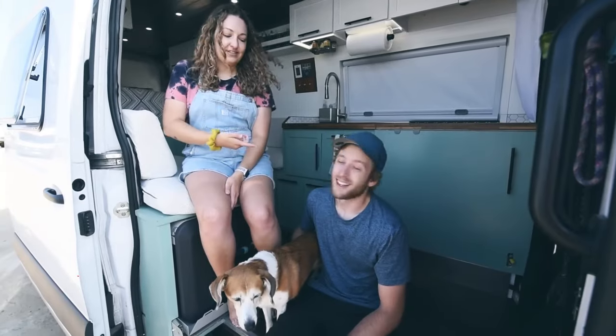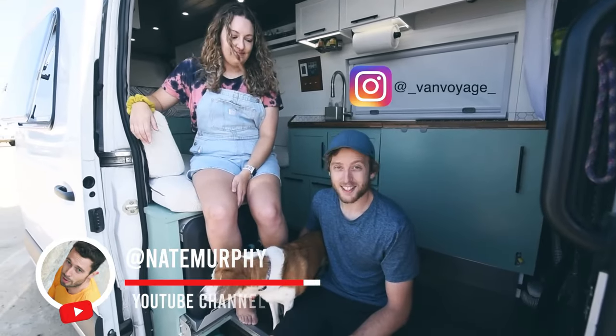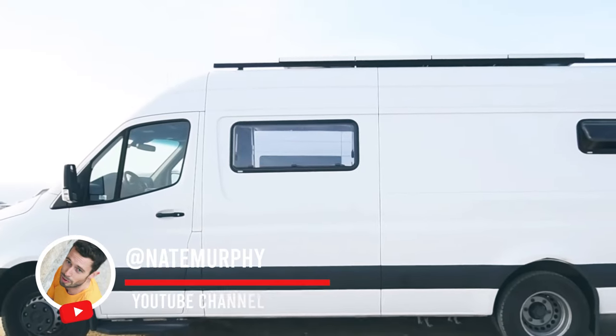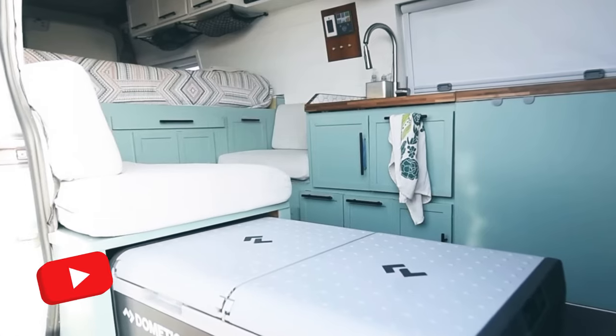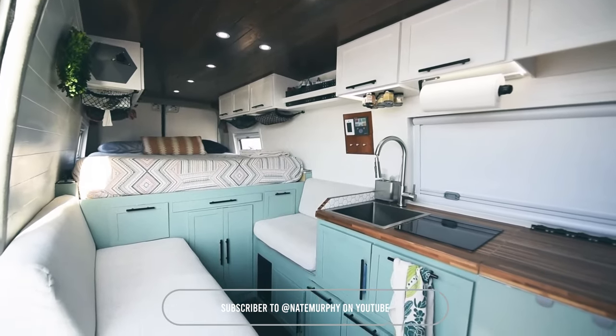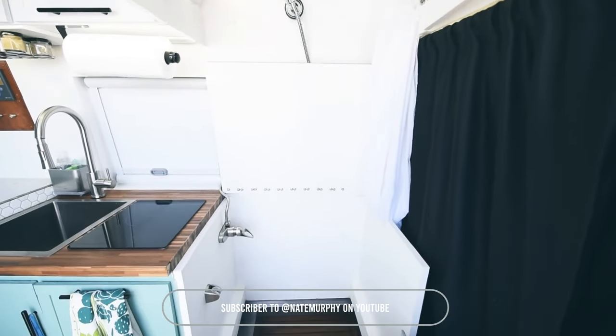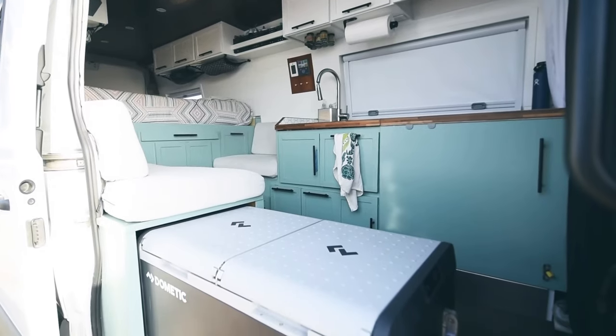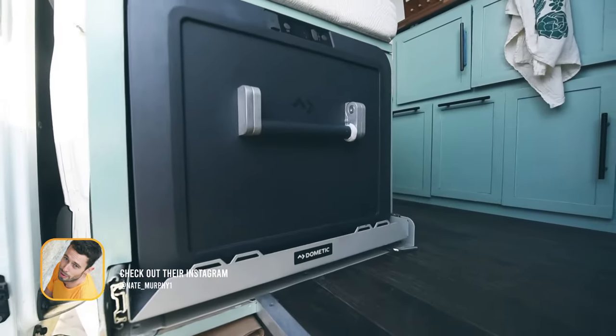I'm Shannon. This is Jonathan and our dog Mira. This is our 2019 Mercedes Sprinter 170-inch wheelbase — actually our third van, but our first build that we've done ourselves. We kind of learned some lessons from the first two builds and eventually had the opportunity to make our dream come true with this van.